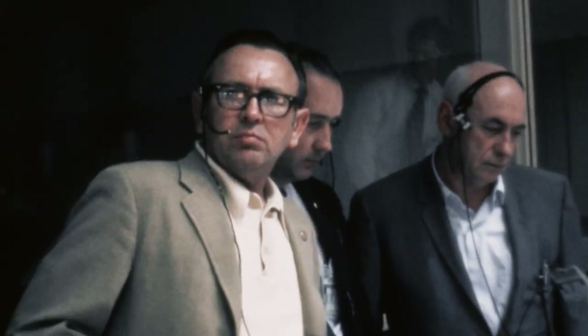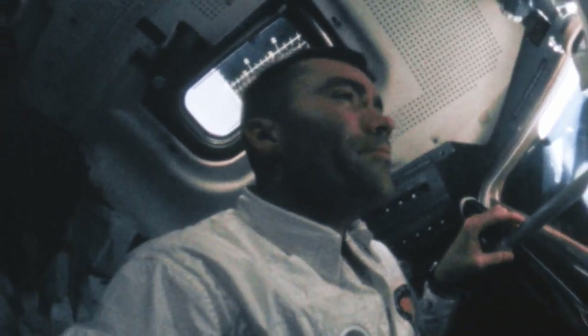Oxygen levels plummet and Lovell looks outside. 'We are venting something out into space.' He comes to a chilling realization: 'My ship has sustained a battlefield injury. This ship will soon die.'